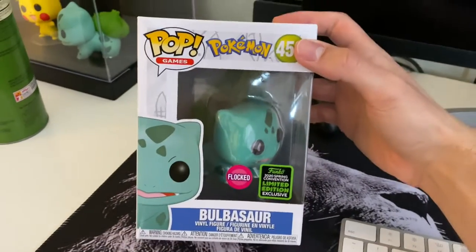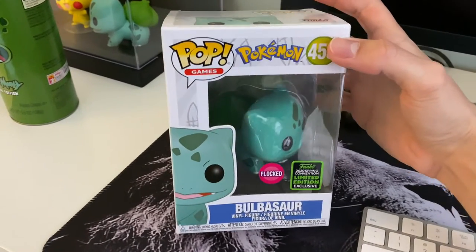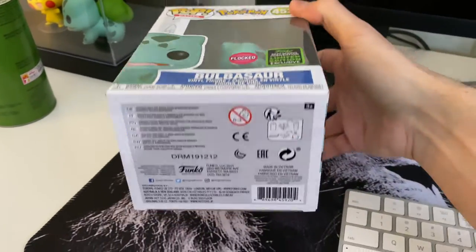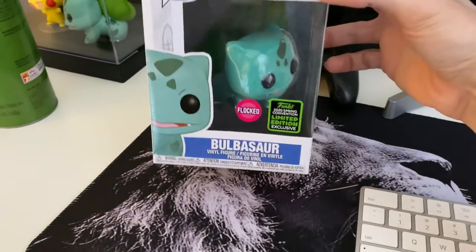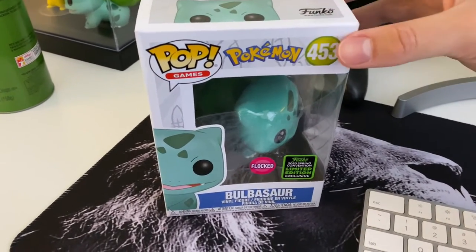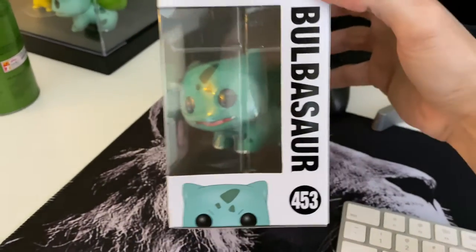So it was an Amazon exclusive pop. As I was checking today, they still have it — you guys can buy it from Amazon. I will leave the link in the description if you guys are interested in buying this pop. It's just $15.